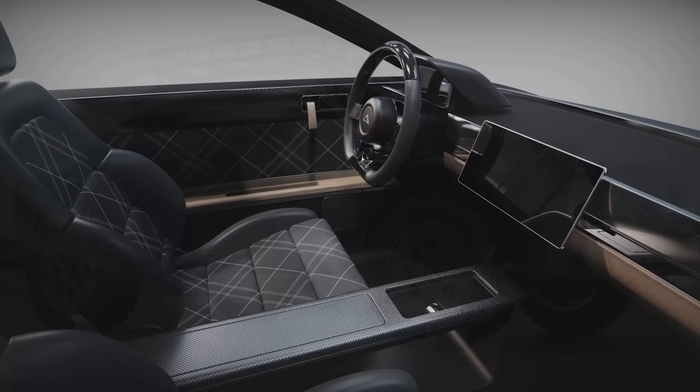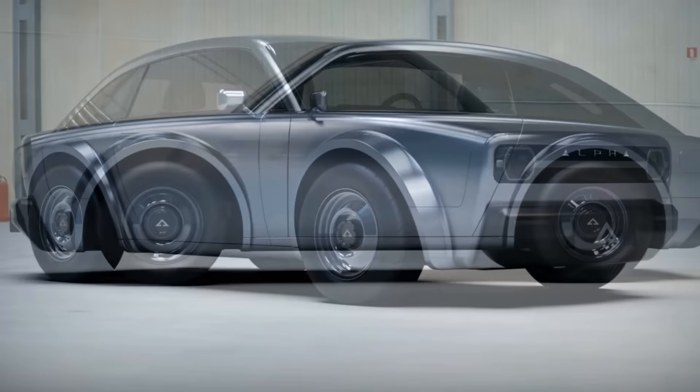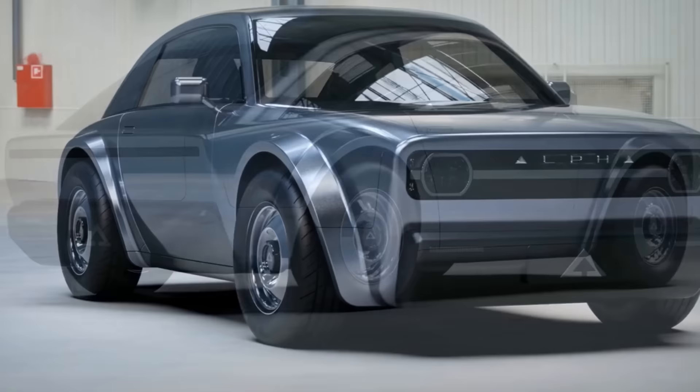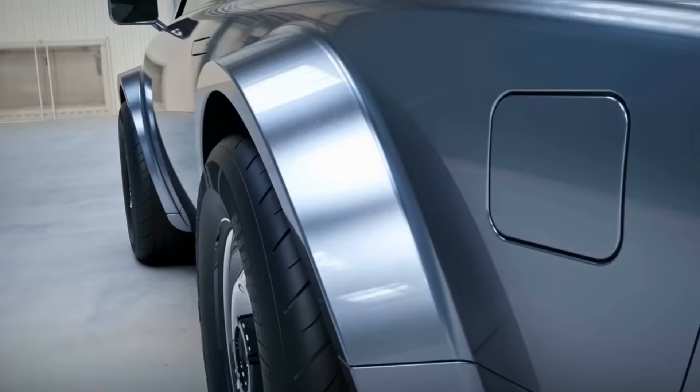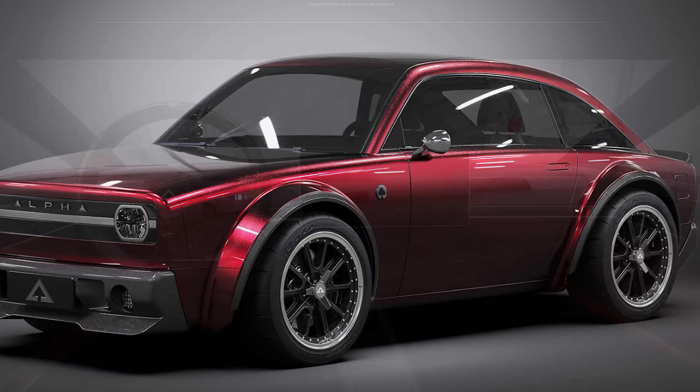However, the Jaxx is not the only machine beast that Alpha offers. The Ace is a sleek new take on the personal electric vehicle. Its single rear-wheel drive motor will go 0-60 mph in 6 seconds and give you a range of over 250 miles. If you want a bit more bang for your buck, they even offer a performance variant.